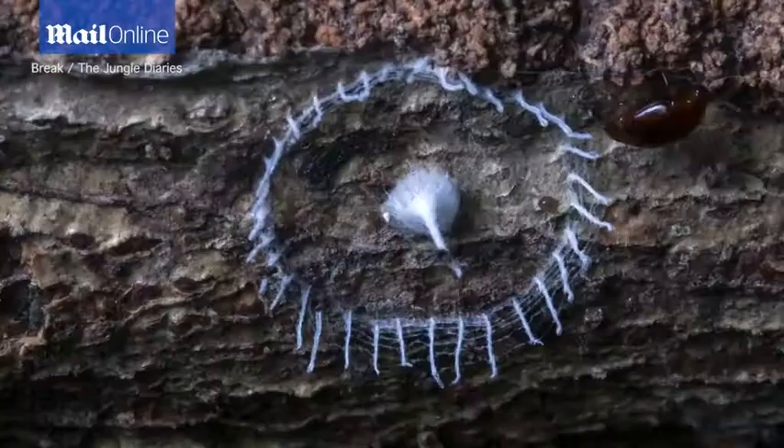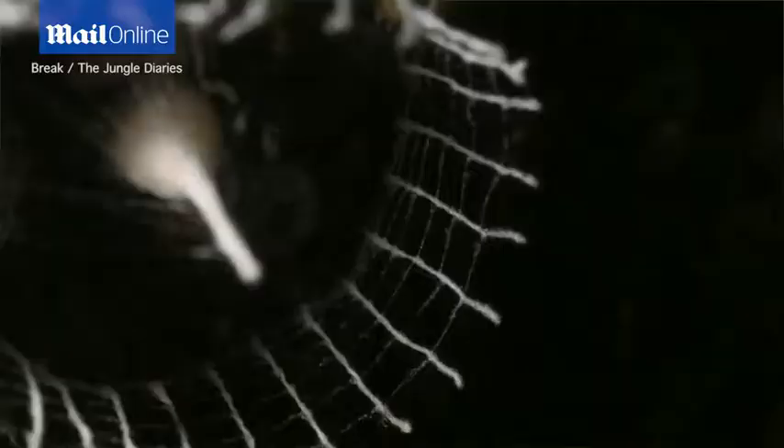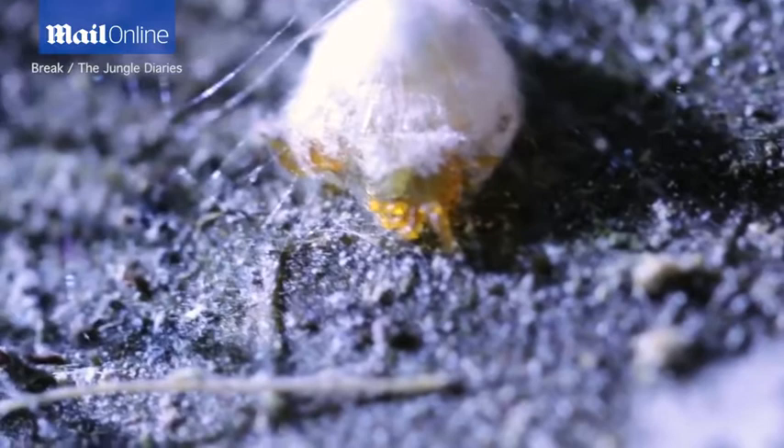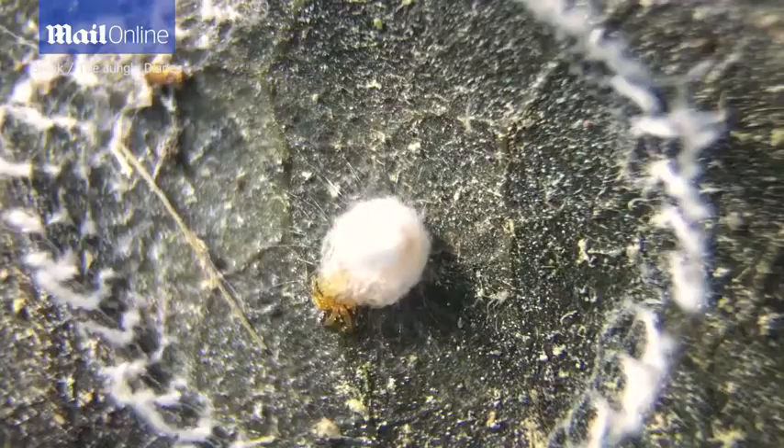What's so exciting about this is that it was just three years ago that we found this weird structure. A friend of ours named Troy Alexander discovered it, and then two years ago we discovered it was a spider making it. But still it is a mystery — why is there that circle around it? Why does it have that little tower in the middle? We didn't really know. So watching more of this birth, we're slowly starting to figure it out.